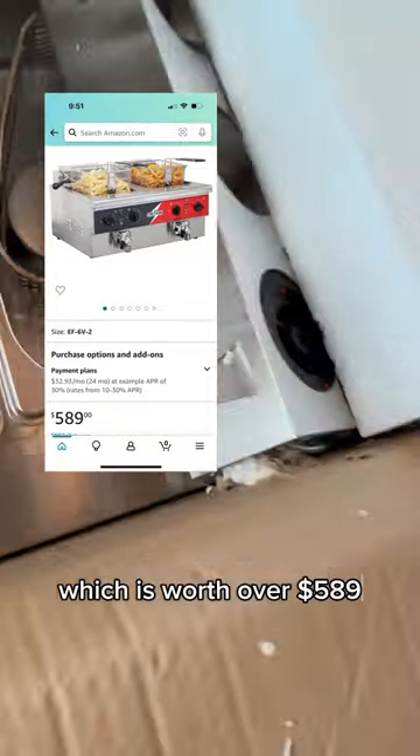I did not expect to get a full deep fryer in my next package, which is worth over $589.